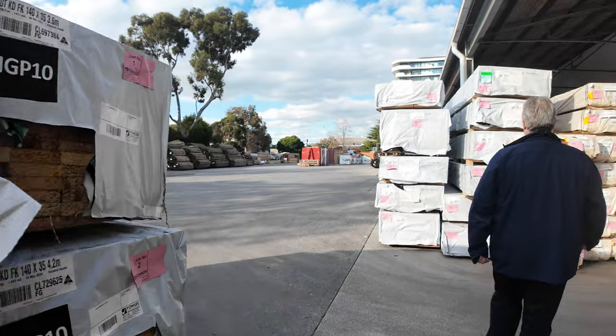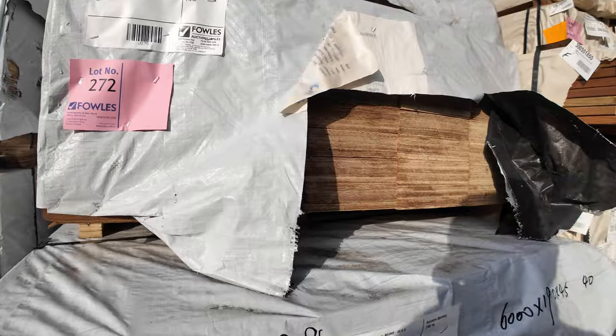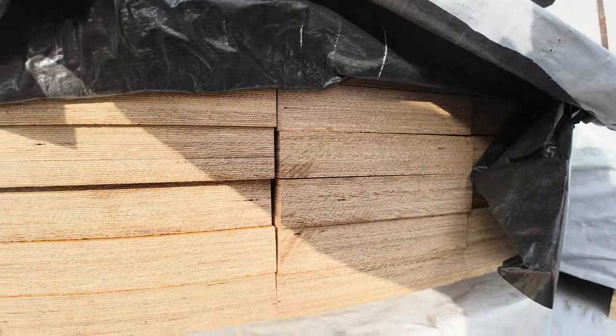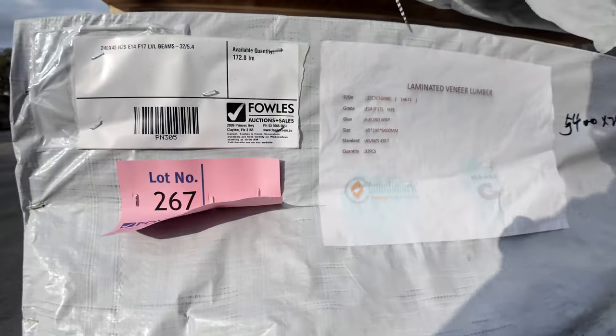We've had more LVLs come in again — well under half price of what you'd pay at the shops. We've got 190x45s, 240x45s, and some 290x45s, ranging from 3.6 right up to six metre lengths. Really good clean structural graded LVL beams — save some serious money on those.